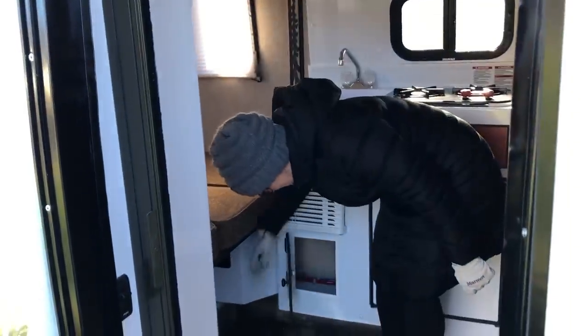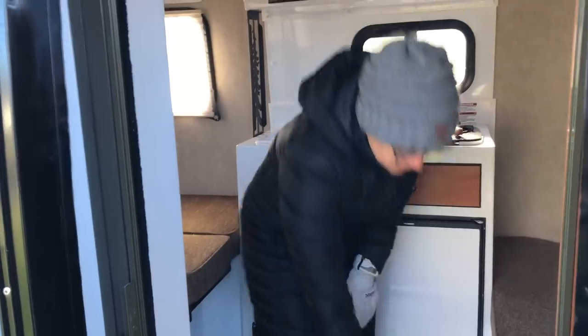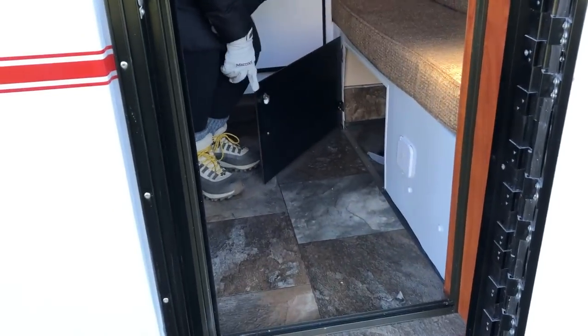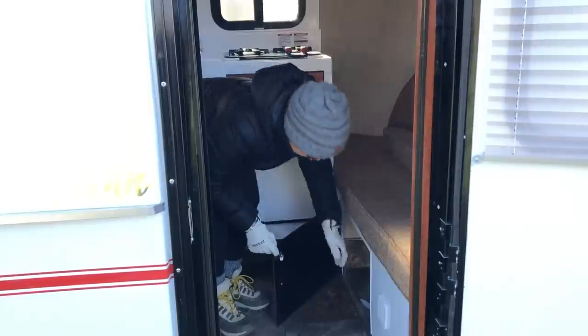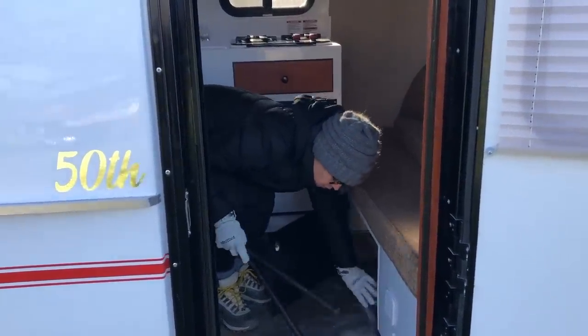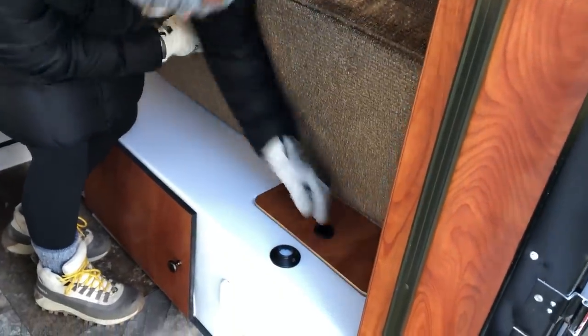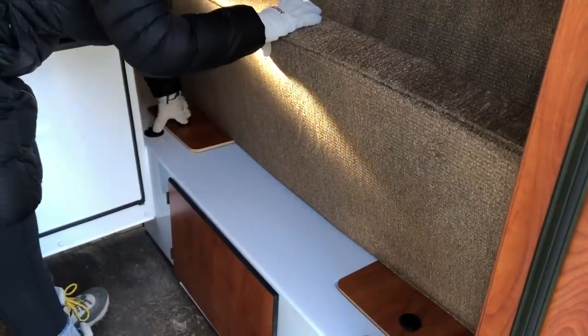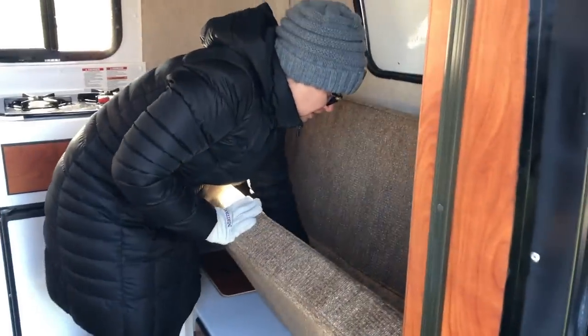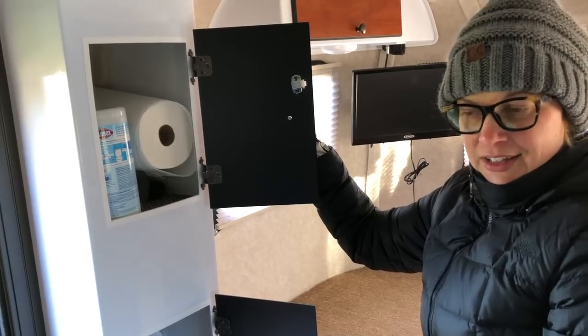There's a little cabinet down here for dishes and whatnot, and some storage down here. This is supposedly where you can put your portable toilet — right now it's storing the poles for the bunk beds, which I'll show you in a second. There's additional storage under the sofa on both sides for odds and ends. We've got some storage in here which we're currently using for cleaning supplies because of COVID.